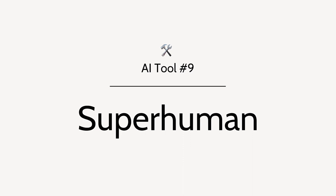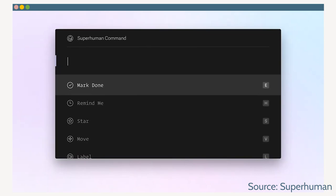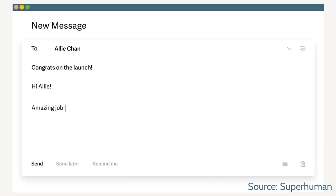For tool number nine, we're switching gears to talk more about communication by introducing Superhuman. If your inbox is a hot mess, this could be the tool for you. By using a combination of short codes, reminders, and AI support, many busy business owners rave about how much time they've saved using Superhuman to bring a sense of sanity back to their inbox. And if you have a high influx of emails, either to your account or your support account, it could be well worth exploring.